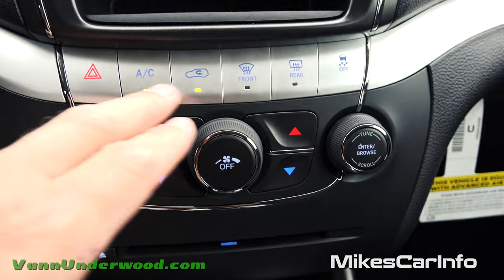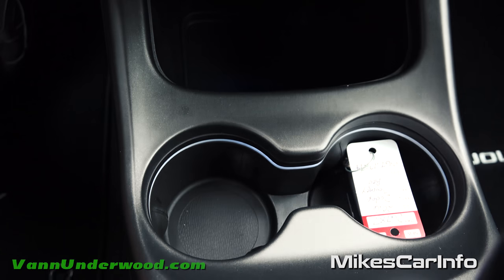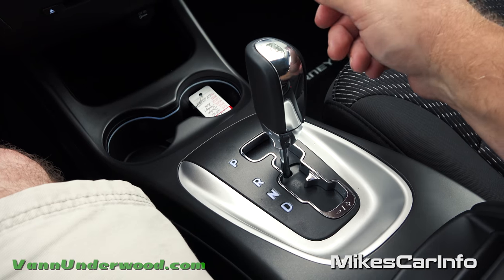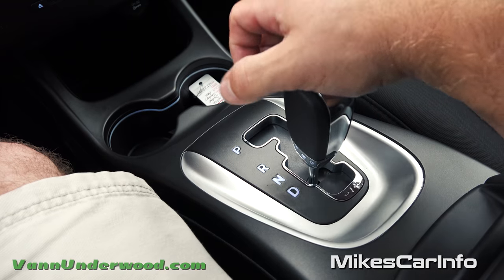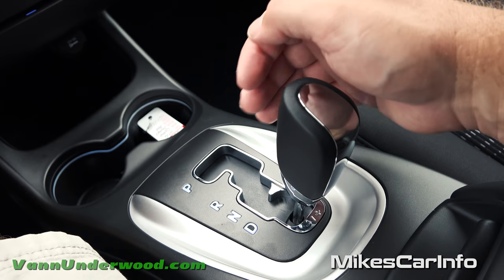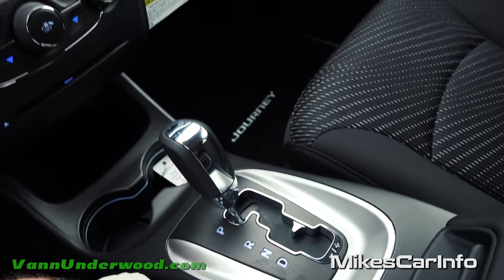There are redundant physical buttons for volume, tuning, temperature, fan speed, and climate options so you don't always have to use the touchscreen. Below that are the four-way flashers, CD player, a 12-volt power supply, a good-size storage pocket, and cup holders with a little ambient light around the outside. The shifter is straightforward — foot on the brake to shift. There's a drive position, and if you want to change gear ratios yourself there are four gears in manual mode. Just be careful not to put it all the way down into manual when you mean to put it in drive.